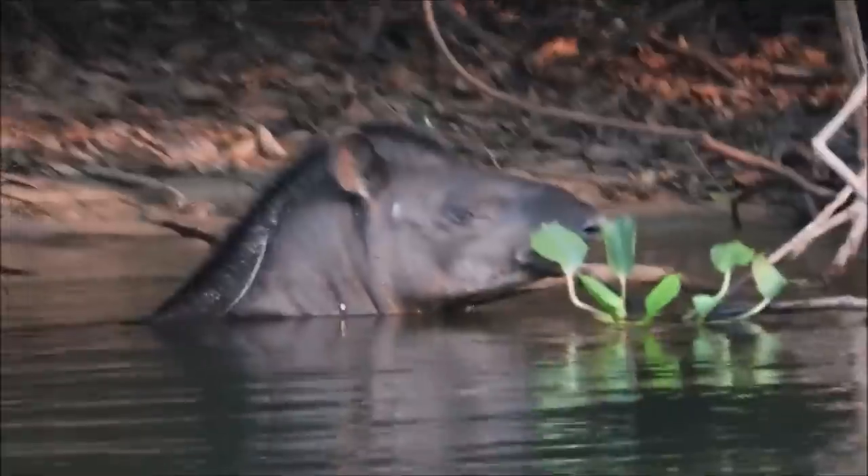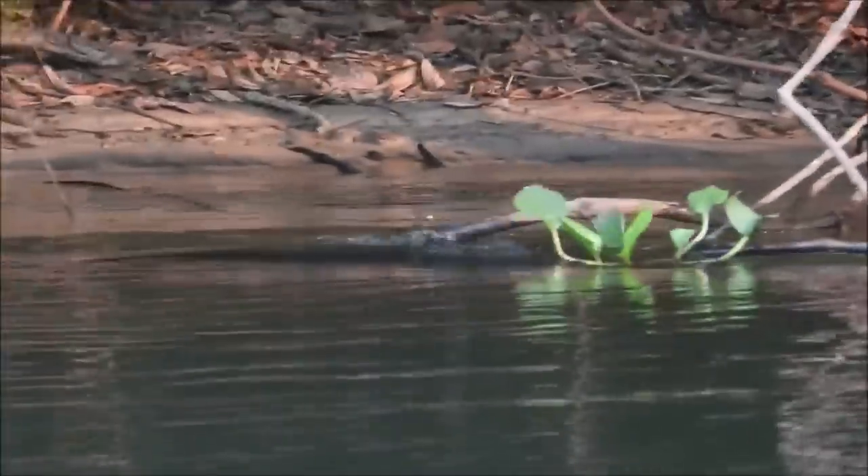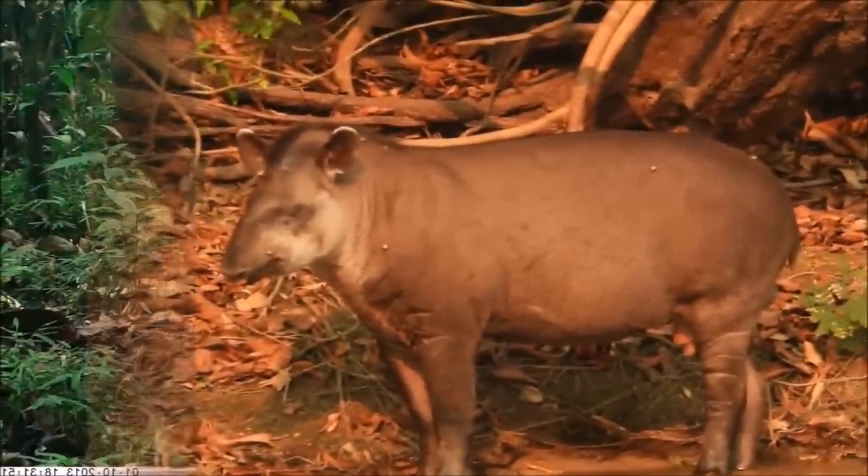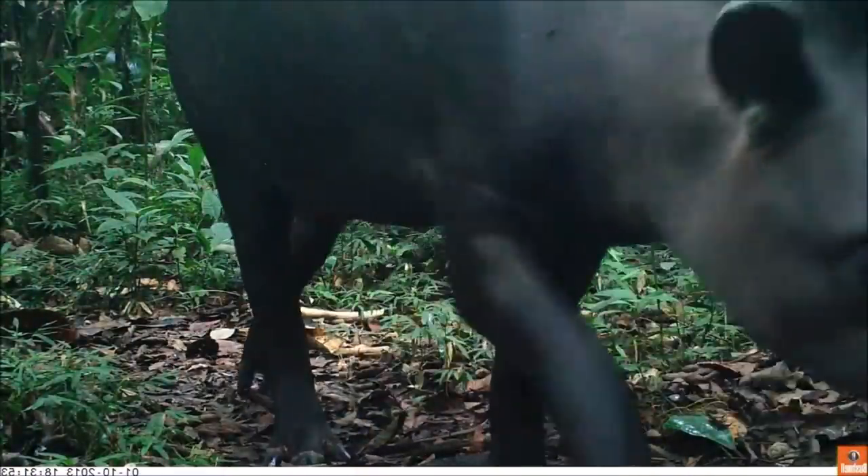Tapirs are largely nocturnal and crepuscular. Their proboscis is a highly flexible organ, able to move in all directions, allowing the animals to grab foliage that would otherwise be out of reach.